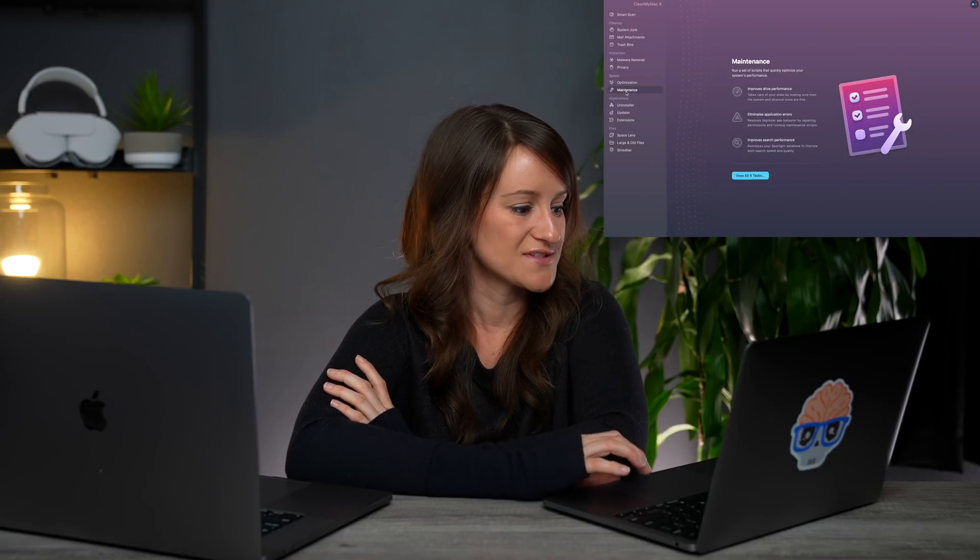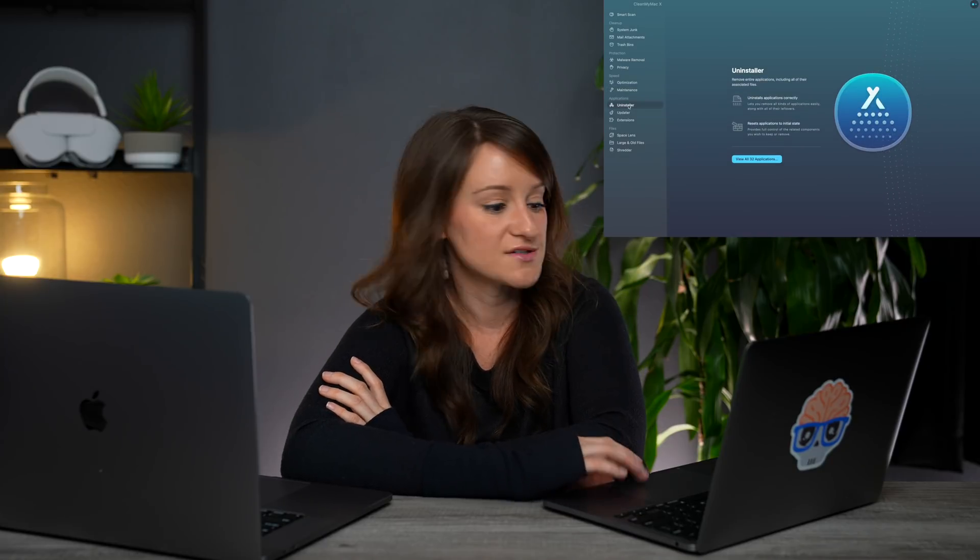With the optimization feature, you can manage the list of applications that automatically open. We also have the maintenance, the uninstaller, so you can uninstall any applications you might not want or need. SmartScan also does a quick malware check and can run optimization tasks to speed up your Mac. This is something I swear on and use every single day. If you're a Mac user, you will not regret it — there's a link in the description. Now that we have more space on our M1 MacBook Pro, let's talk about it.